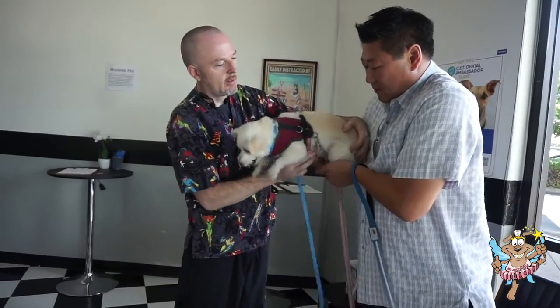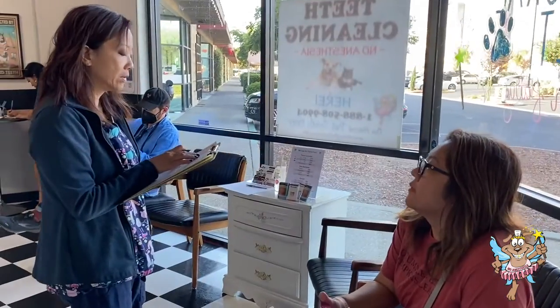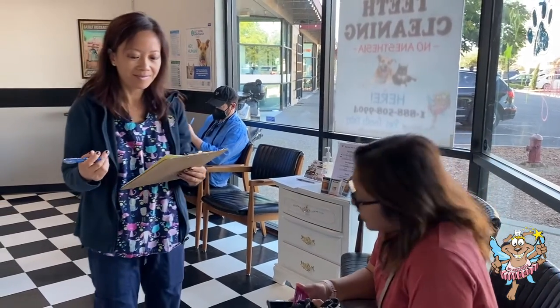Length of appointments can vary depending on the size of your pet and the cleaning required. We will be able to give you an estimated timeline once we meet your pet on the day of the appointment. We will also give you a call as we are finishing up.